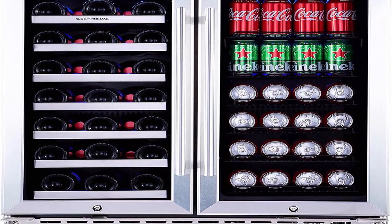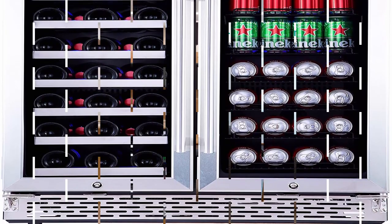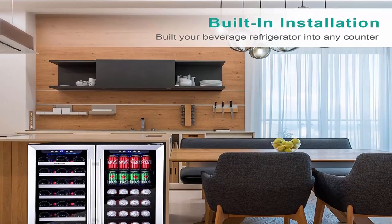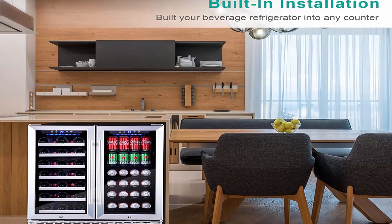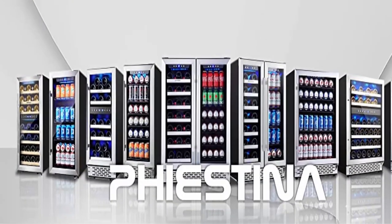About this item: Holds any drink imaginable — stock up your favorite drinks in the ultimate wine and beverage cooler machine. The Feastina has 12 removable shelves that allow you to store up to 33 bottles of wine, 100 cans, sodas, fancy water, beer, and others.